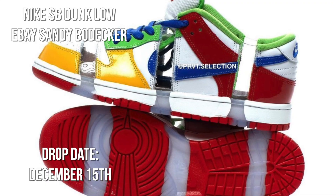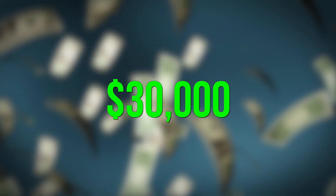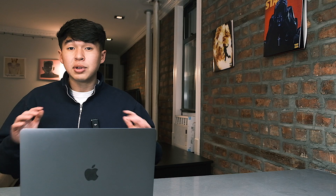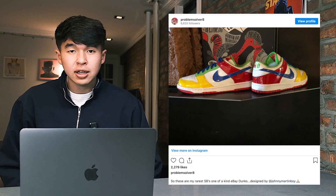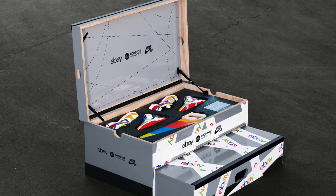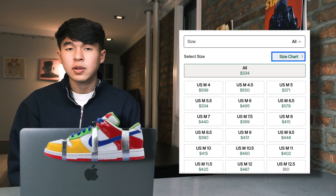Also on December 15th, we see the eBay Dunk Low SB, which is going to resell for crazy numbers. In 2003, Nike produced three pairs of the eBay Dunk Low. The first pair got raffled off for charity and sold for $30,000. The second pair was said to be cut up by Nike to make the first pair a true one-of-one. But the third pair was actually given to Sandy, one of the founders of the Nike SB line, when he left the company. Now Sandy's charity foundation will be auctioning off 10 special box pairs of the eBay Dunk Lows in commemoration of him and his life — these special box pairs are going to sell for crazy numbers. For the non-special box version, expect these to drop on Nike sneakers, currently selling for around $400 to $500, with prices expected to stay in that range on release day.